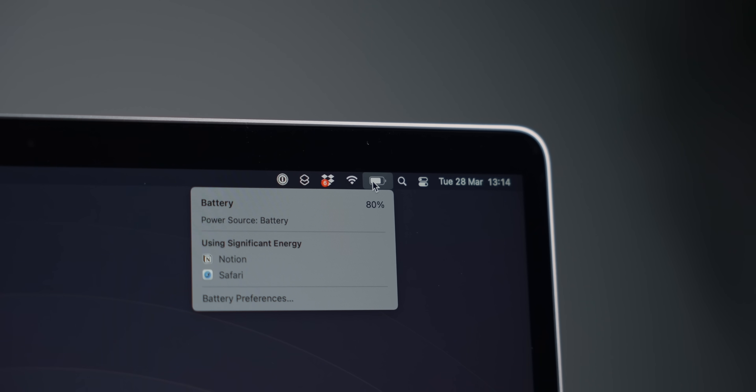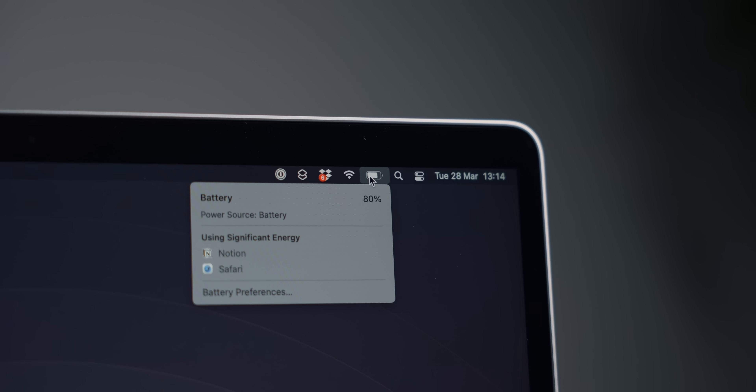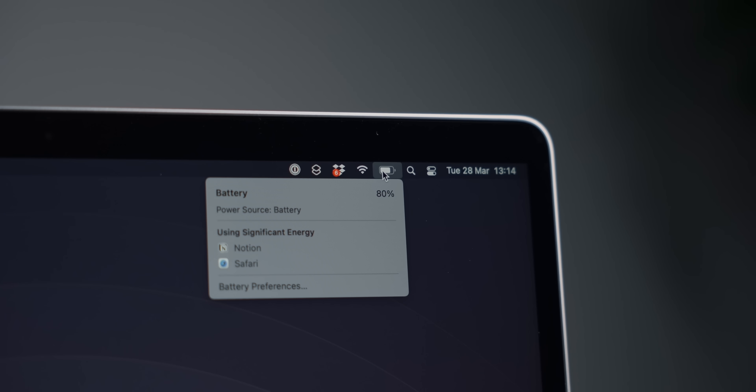It also has up to 18 hours of battery life under normal usage, which is incredible — and it actually lives up to that. If you're using it for browsing the web, watching videos, and stuff like that, it will last 18 hours no problem. It's a claim that Apple has made that it actually lives up to, and sometimes even exceeds.